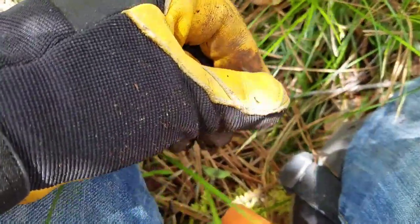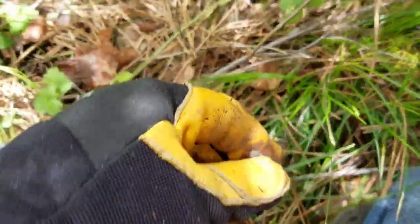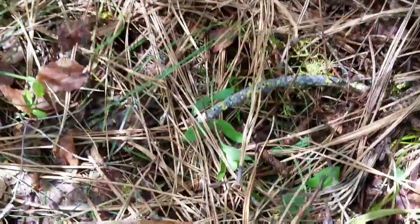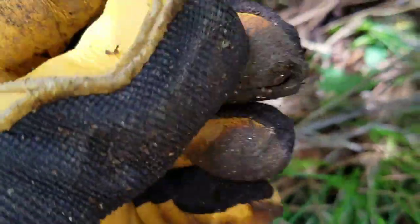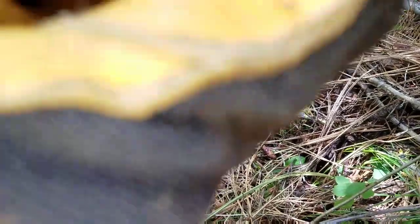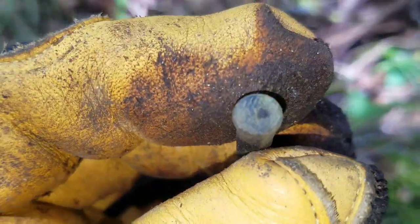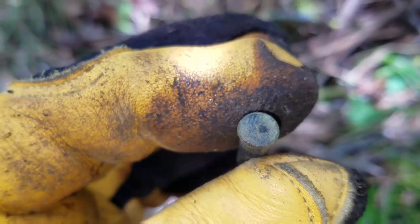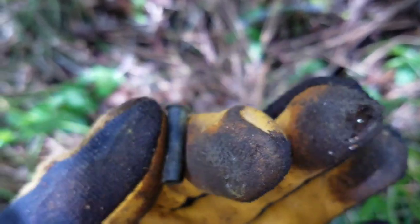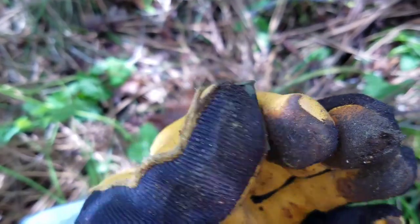Hey everybody, I just got another 7, 8, 9-inch deep tiny blip underneath this giant pile of pine needles, and down a ways in the dirt. Check it out — there was a target there. The cool thing about this is, you can't read it, but it says US right there. I've never found a small cartridge that says US like that. Pretty cool.